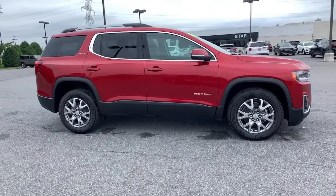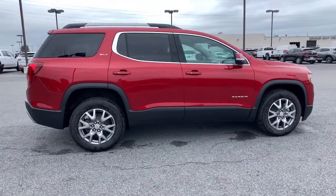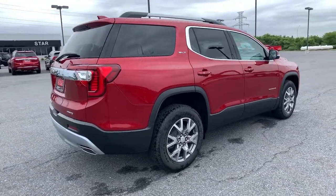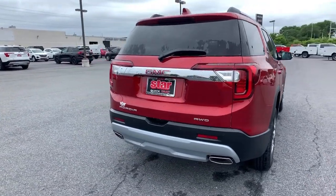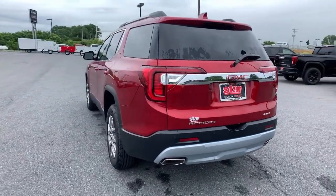These are just some of the great options this vehicle comes with: power liftgate, electronic stability control, aluminum wheels, trip computer, power windows, bucket seats, four-wheel disc brakes, power steering. Feel the satisfaction that comes with choosing quality and efficiency.